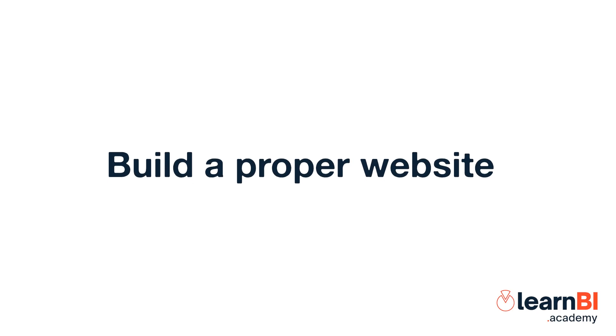Hello and welcome to Learn BI Online with me, Adam Feiner. Without any further ado, here's my first tip: your portfolio needs to be a proper website.